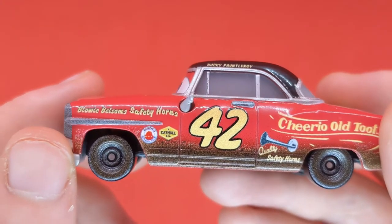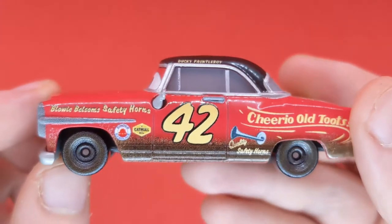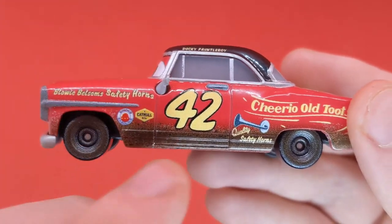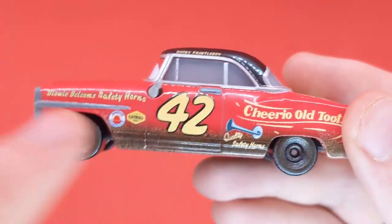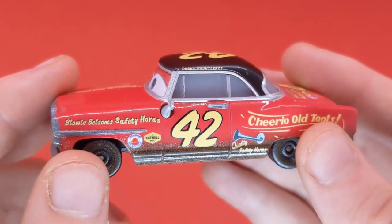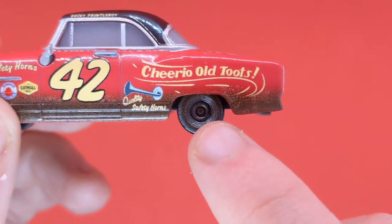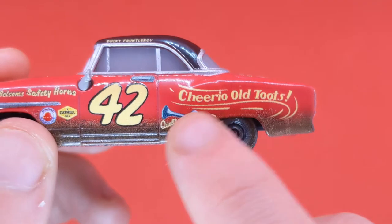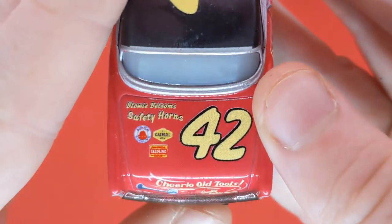There's a little picture of Donald Duck — always love him. Going on to the side, we can see 'Blowy Bilsum Safety Horns,' which looks pretty cool. We can see the two logos that are pretty much on every single Piston Cup racer in the 1950s. Nice rims, the 42 again, and we can see the door handle. 'Cheerio Old Toots' again with the swirl coming down to the tire, with the muddy decals and quality safety horns.